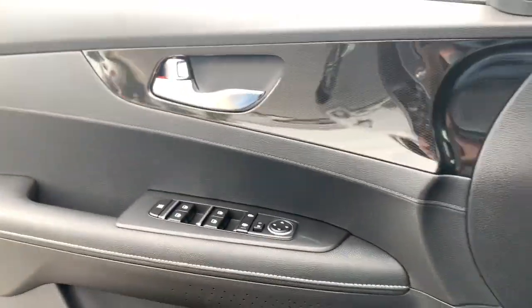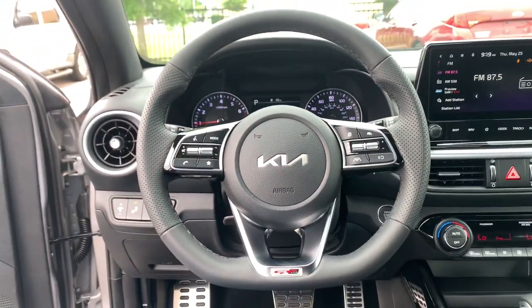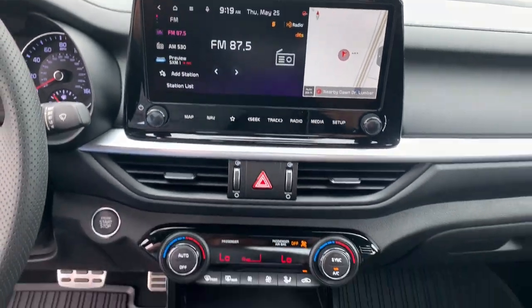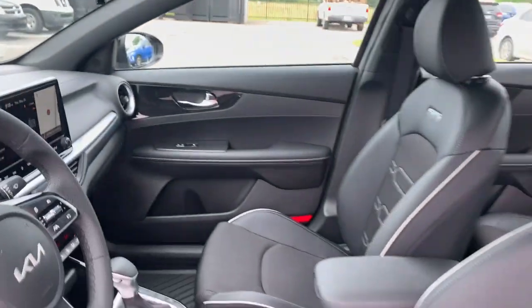These are just some of the great options this vehicle comes with: lane departure warning, navigation system, keyless entry, backup camera, satellite radio, lane keeping assist, heated mirrors, fog lamps, remote engine start, keyless start.